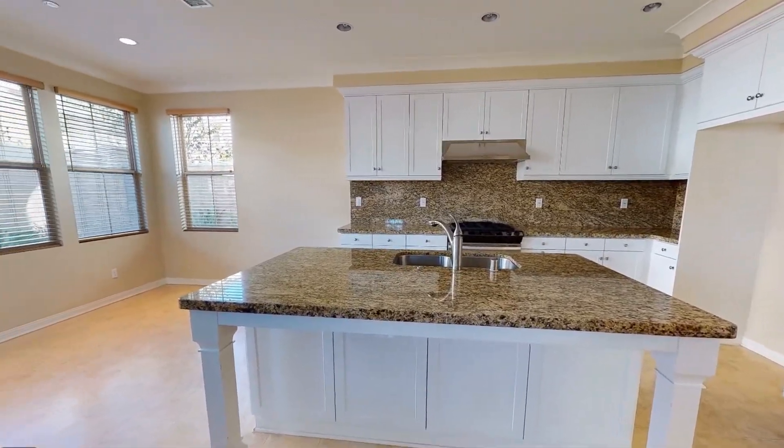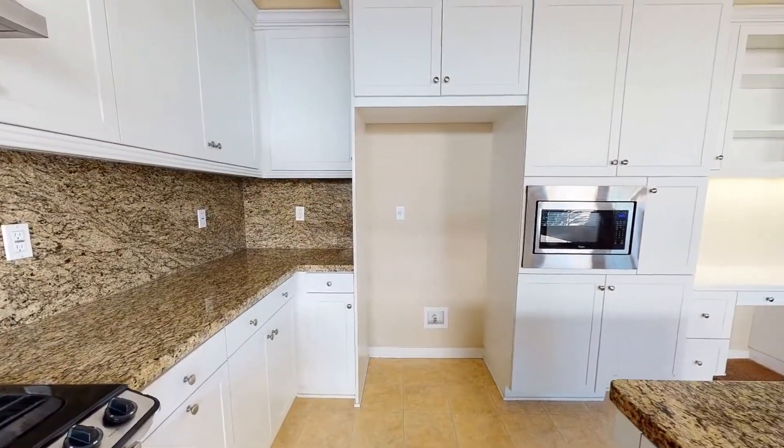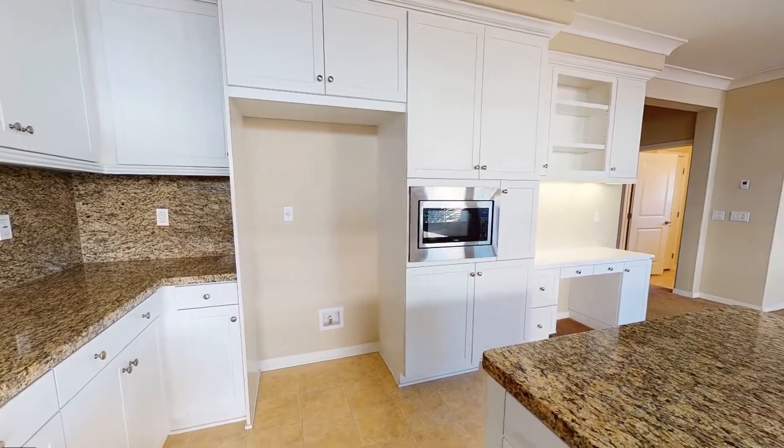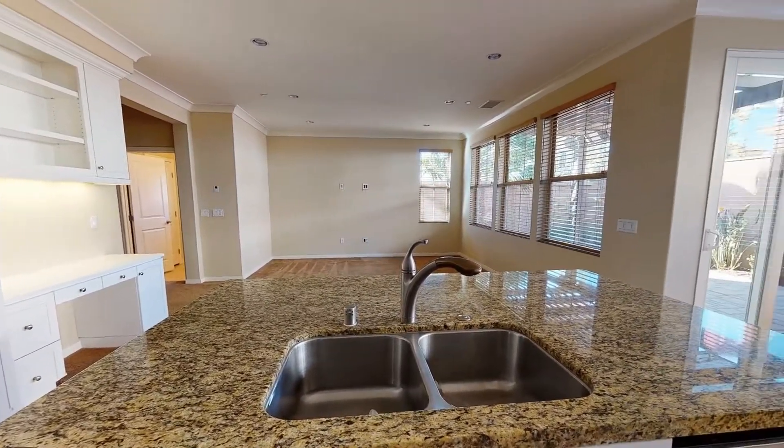The immaculate kitchen boasts a nice island, stainless steel appliances, lovely recessed lighting, and gorgeous quartz countertops.